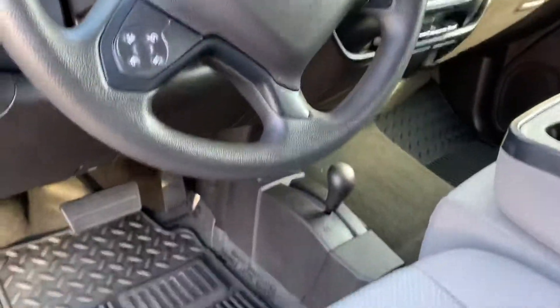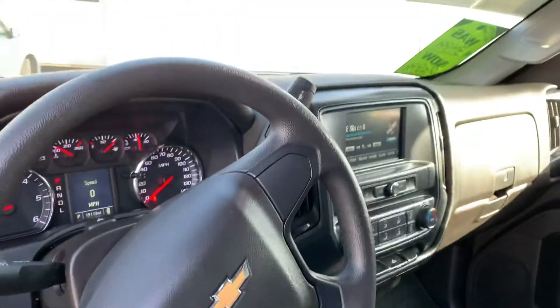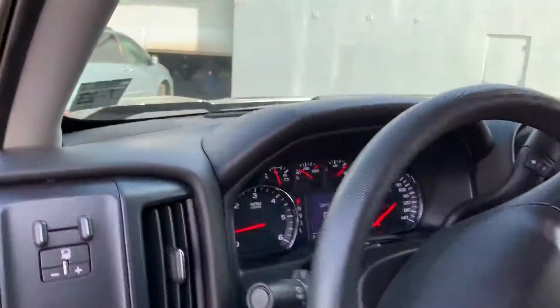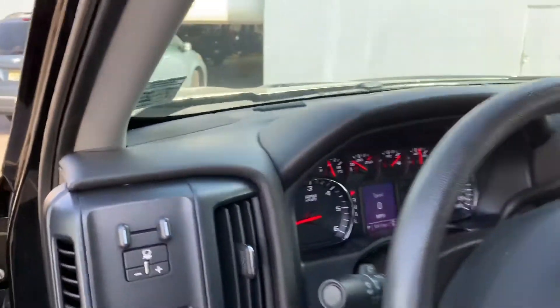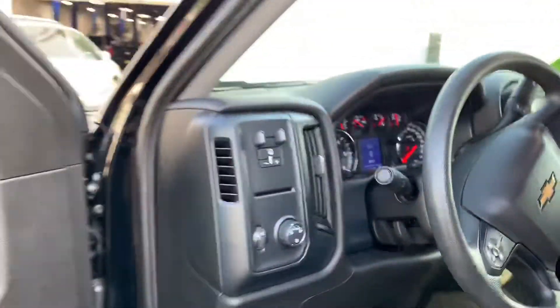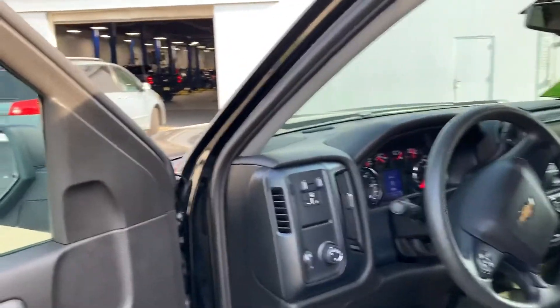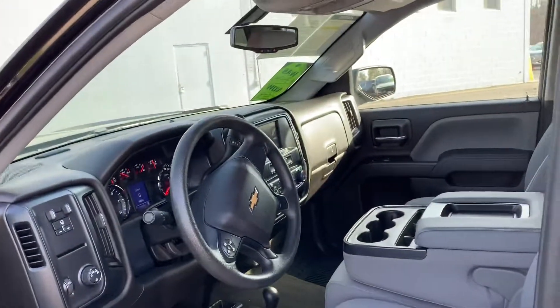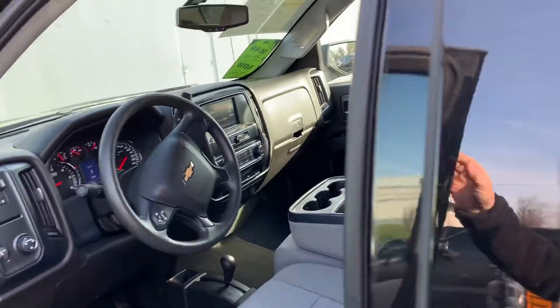4-wheel drive shifter on the floor. Nice big backup camera and screen. Information center up front, cruise control. It even has a trailer brake controller if you're pulling anything with electric brakes. Split bench seat.